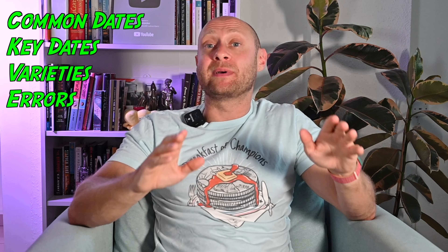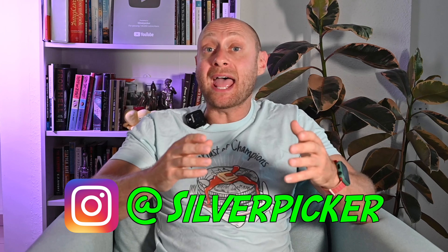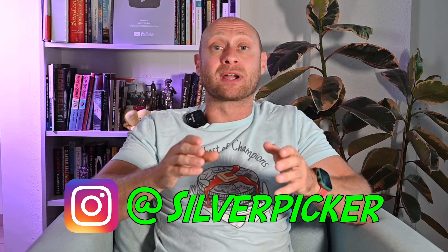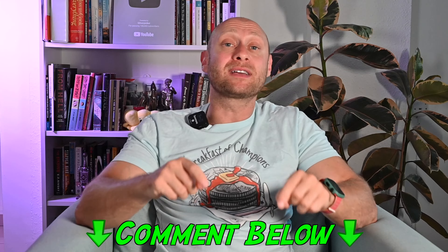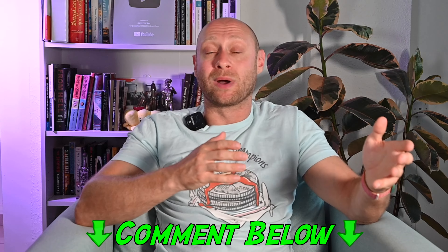We've really covered all the main topics when it comes to collecting buffalo nickels: common dates, key dates, varieties, errors, and hobo nickels. But one thing we didn't talk about is what do you actually do if you discover you have one of these things? Well, if you think you have a buffalo nickel worth some real money, message me on Instagram at silverpicker. Send me a picture, and I am more than happy to tell you what you have and, if it is really valuable, to help you go through the process of grading it with NGC and then bring it to market and maximize your profits.